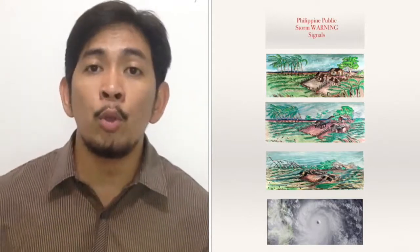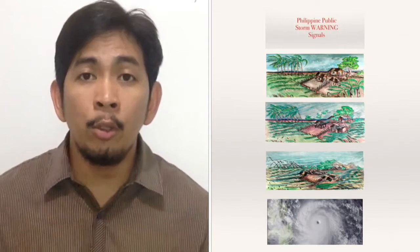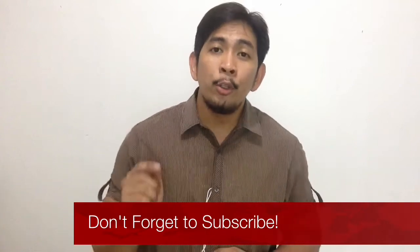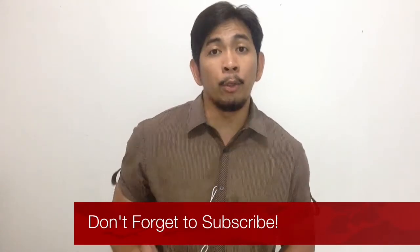If you want to know more about the other Philippine public storm signals, you can do so by clicking on any of the cards included in this YouTube video. Links are also available in the description box below for mobile users. Click the subscribe button to get updates on more health and emergency topics. I am Dr. Zero Melio, and you can find me at Facebook.com/ZeroMelio and on Twitter at Twitter.com/ZeroMD.